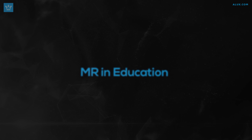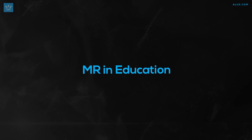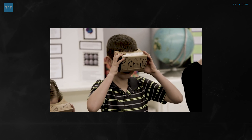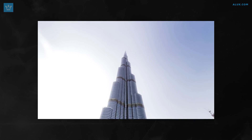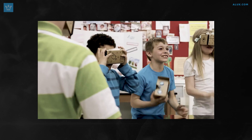Moving on, we have MR in Education. You've probably noticed a trend about education and training throughout this video, and that's because all of these technologies allow us to break the barriers we currently have in the education system. Google created an app called Take a Virtual Field Trip that allows teachers and schools to create special lessons and tours for students, letting them engage with the material much more naturally.